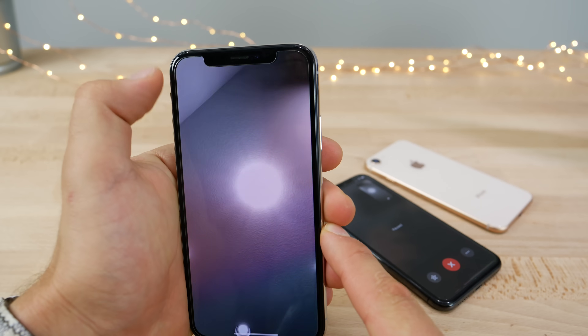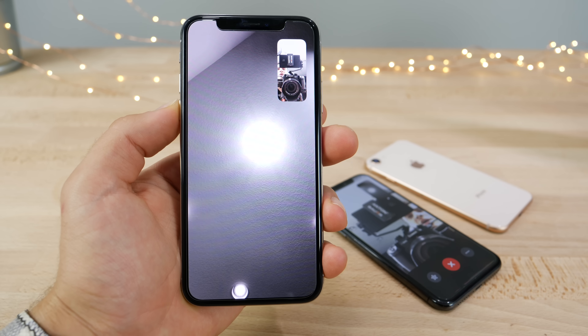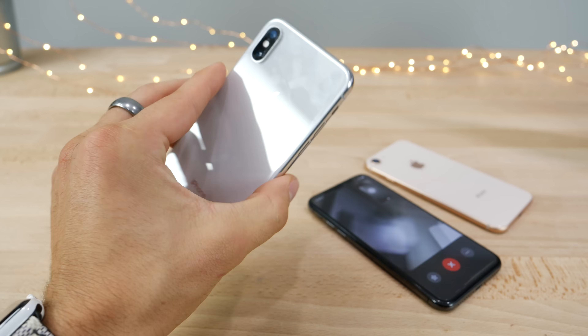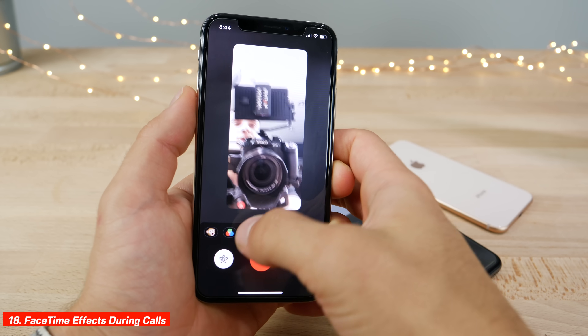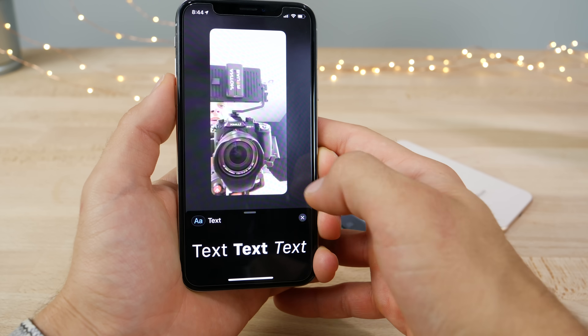FaceTime has support for up to 32 people in group FaceTime, though unfortunately that support has not been implemented yet — it was never added in the beta and will be added later in a future iOS 12 update. With iOS 12 you can also use Memojis while talking, and there's a new effects page with filters and other features during a FaceTime call.